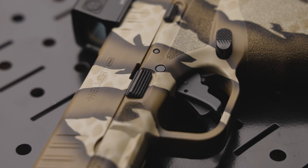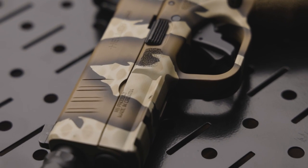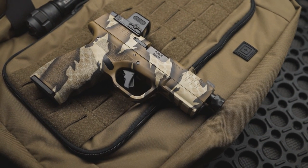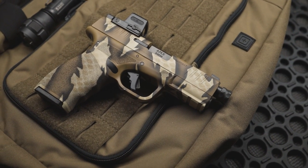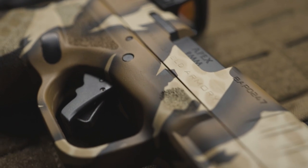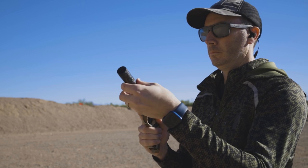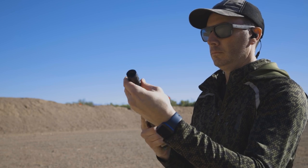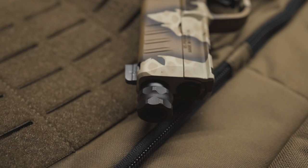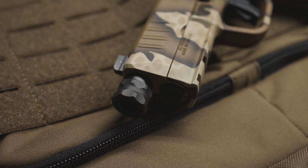Now circling back to those aftermarket parts, let's look at what Apex has to offer for the Hellcat series. The heart of the Hellcat — the Apex 9mm Threaded Barrel. The Apex 9mm Threaded Barrel for the Hellcat Pro is a direct drop-in barrel with half-by-28 threads to accommodate standard muzzle attachments such as compensators or suppressors. These are manufactured from premium quality cold hammer forged stainless steel blanks. The barrels utilize a standard 1-in-10 twist rate and are coated with black melanite finish for longevity and durability.